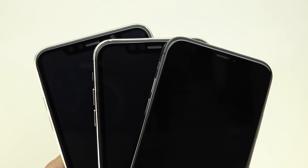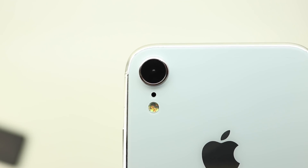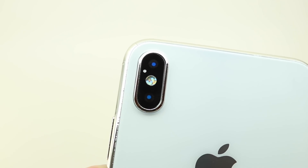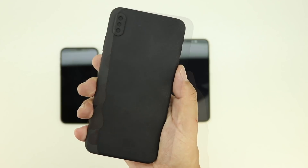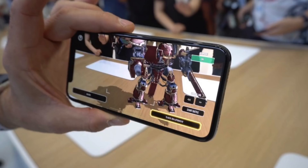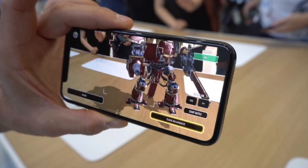Some of the new features we can expect to see in the two new OLED models include better Face ID — we can expect the second generation Face ID to be faster, work at a wider angle, and in different orientations. Better performance in bright sunlight would also be great. It was spotted in iOS 12 that Face ID will allow different appearances, which could mean a second person such as your spouse or a child could unlock your phone too.